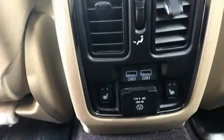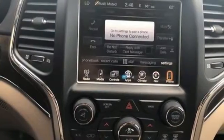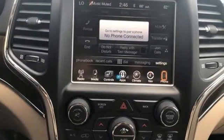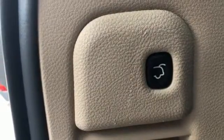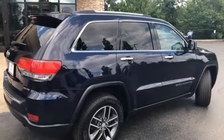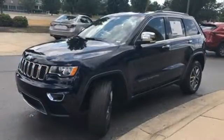Automatic transmission, heated leather bucket seats, integrated navigation system, rear parking sensors, dual zone climate control, Wi-Fi hotspot, streaming audio, express open and closed sliding and tilting sunroof, remote engine start smart device, and V6 engine.